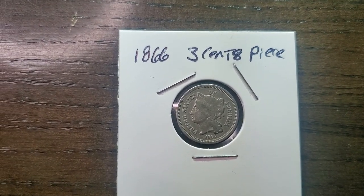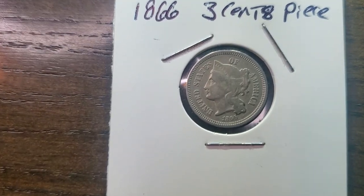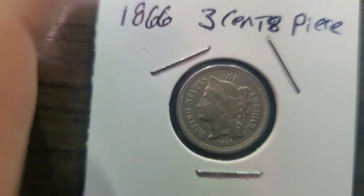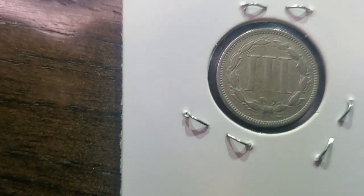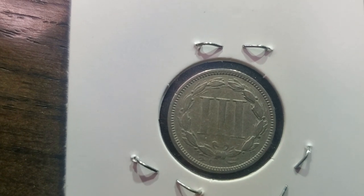Hello, my YouTube fam out there. We are looking at this 1866 three-cent piece. You gotta look at the front — that actually is really good condition for a three-cent piece, and this is how we know the three-cent piece — it looks just like it's supposed to look.